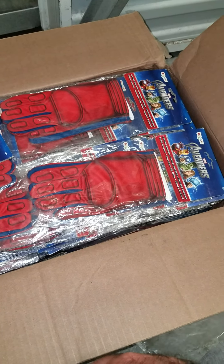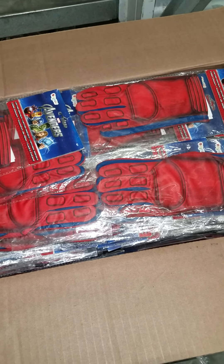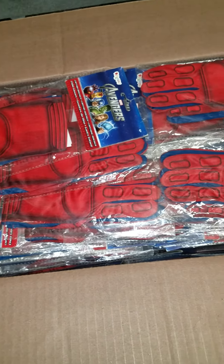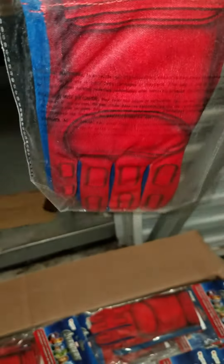If you remember how popular the Avengers movies were, then you can have an idea of how popular the potential of these gloves can be. These are really nice licensed kids' gloves by Avengers. These are Captain America gloves. If you're a comic book fan, you'll recognize these gloves.